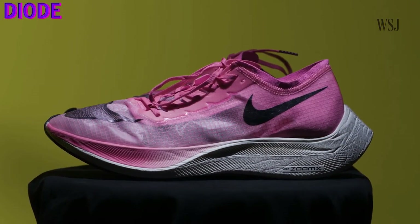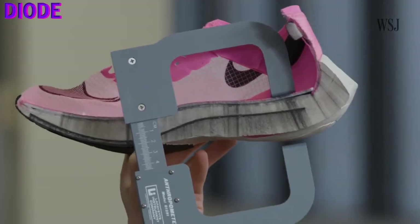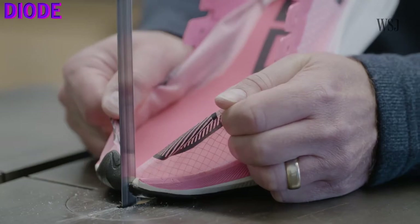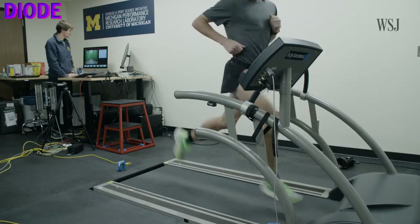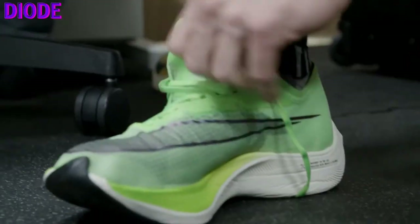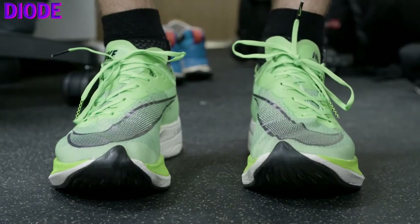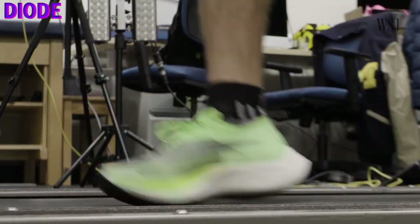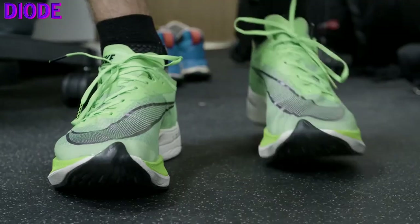Embedded in the length of the midsole is a thin stiff carbon fiber plate, which is somewhat curved like a blade. The plate is designed to reduce the amount of oxygen needed to run at a fast pace. It stores and releases energy with each stride and is meant to act as a kind of spring or slingshot to bounce the runner forward. Nike says that the carbon fiber plate saves four percent of the energy needed to run at a given speed compared to another popular racing shoe.